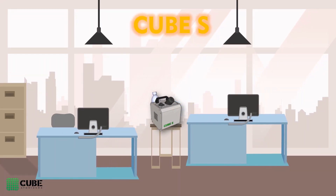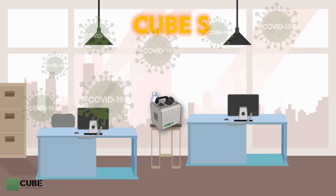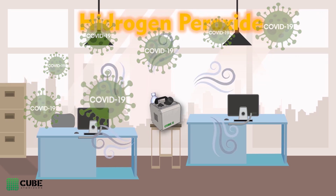Introducing the new CUBE-S, a bio decontaminating solution designed for disinfecting all workspaces using hydrogen peroxide.